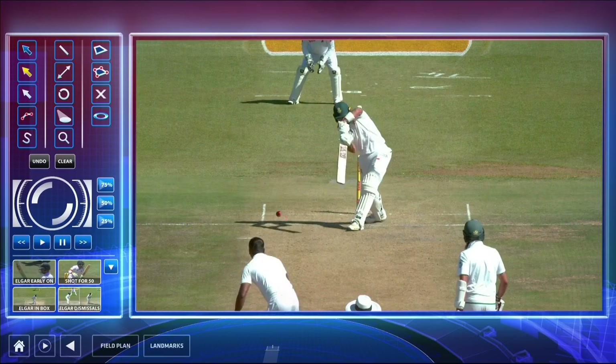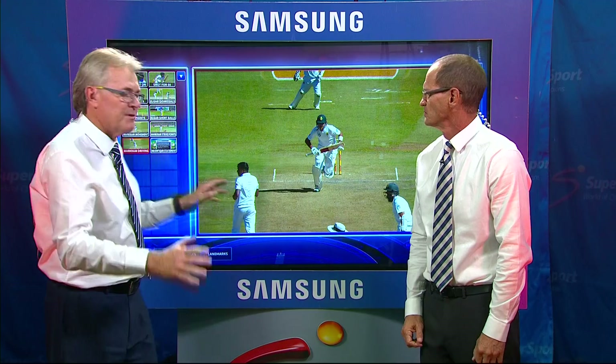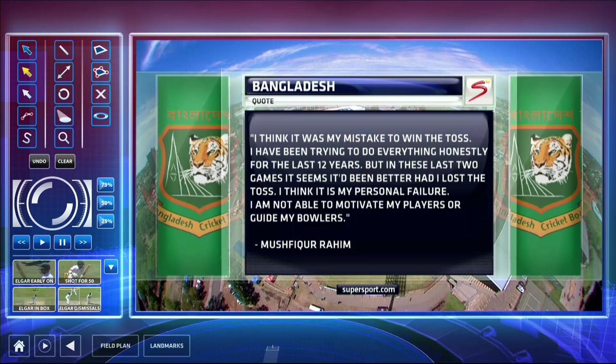The final thing we're going to look at is the press conference yesterday. The Bangladesh captain Mushfiqur made this statement — bear in mind they were thrashed in Potchefstroom and they're under the pump in Bloemfontein. He said: 'I think it was my mistake to win the toss. I have been trying to do everything honestly for the last 12 years. But in these last two games, it seems I'd have been better had I lost the toss. I think it is my personal failure. I'm not able to motivate my players or guide my bowlers.' How do you read that?